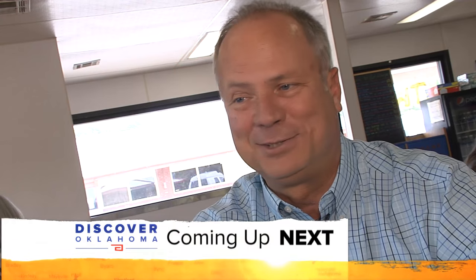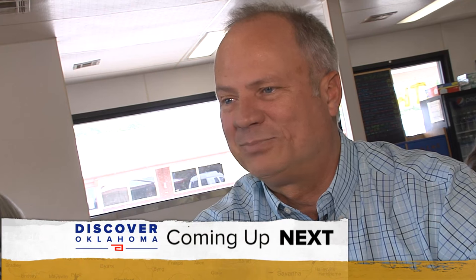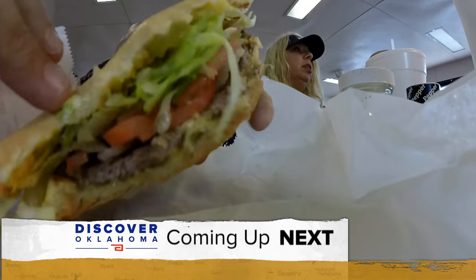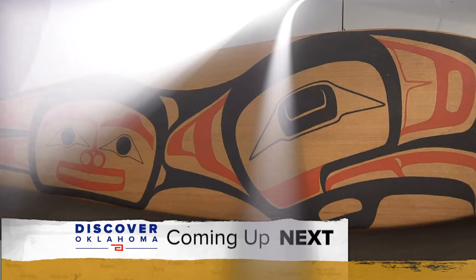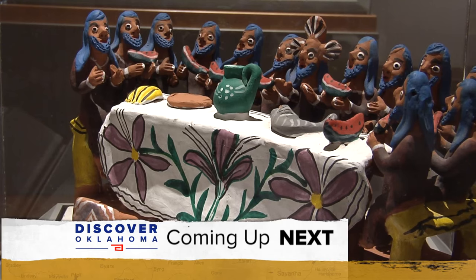I grew up eating a double meat cheese with everything on it, and to me that's true Lottaburger. And there's more good food coming up — we're showing you the spot famous for its burgers, and you won't believe which Hollywood star loved this place when he was in town. Plus the hidden Oklahoma museum with artifacts from all over the world. It's all ahead when Discover Oklahoma continues.